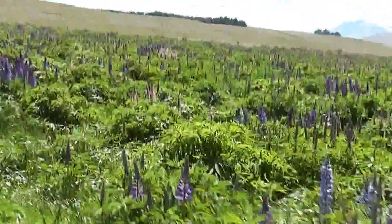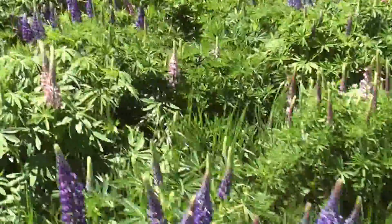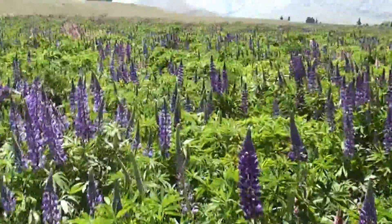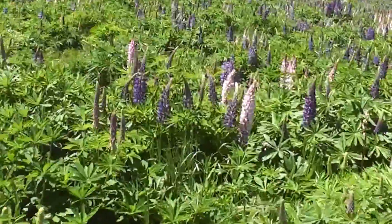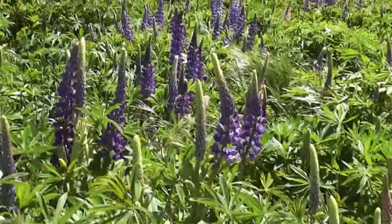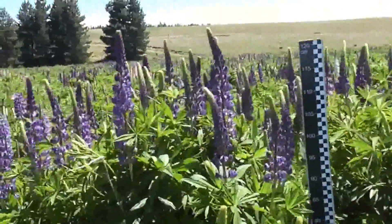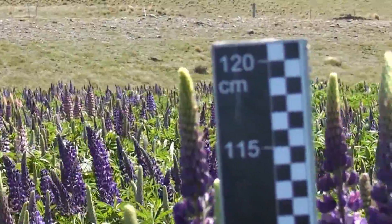You'll also notice there's a lot more resident grass species sticking up between the lupins here — they've certainly grazed that out in the plot. Coming into a bit of nice lush Italian ryegrass here. In this ungrazed section the lupins are pretty tall. On a quick calculation we're looking at between about 13 to 15, maybe 16 tonnes of standing dry matter. If I put the height stick in here, we're sitting at a constant 1.2 meters — that's 120 centimeters.